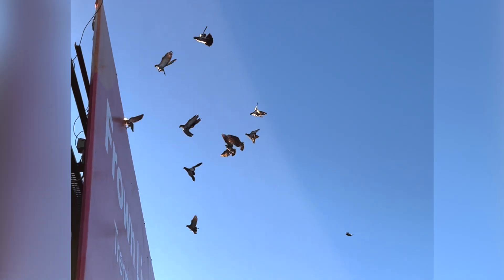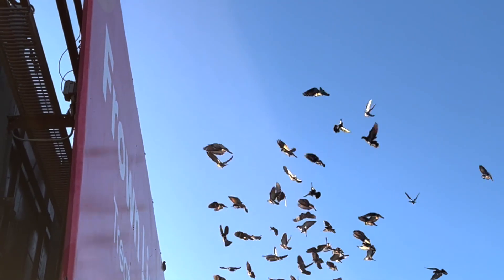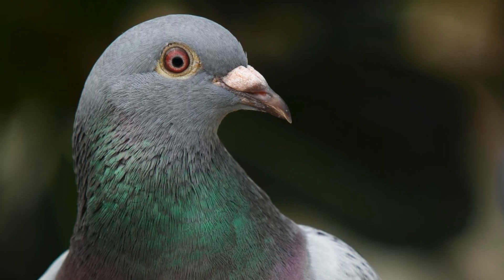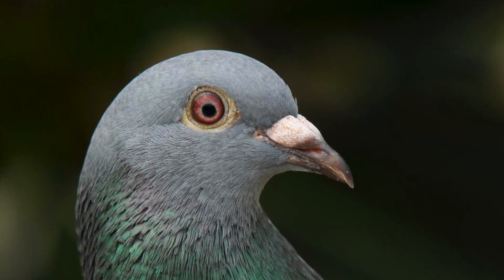As a bird approaches a structure equipped with the Flockoff bird repellent system, they actually start to feel a sense of vertigo within them. We start to affect the bird's eyes, and the bird starts to feel what can only be described as the worst case of vertigo that bird has ever felt. It prevents them from being able to judge speed, judge distance, and it prevents the bird from actually being able to physically land on a structure.